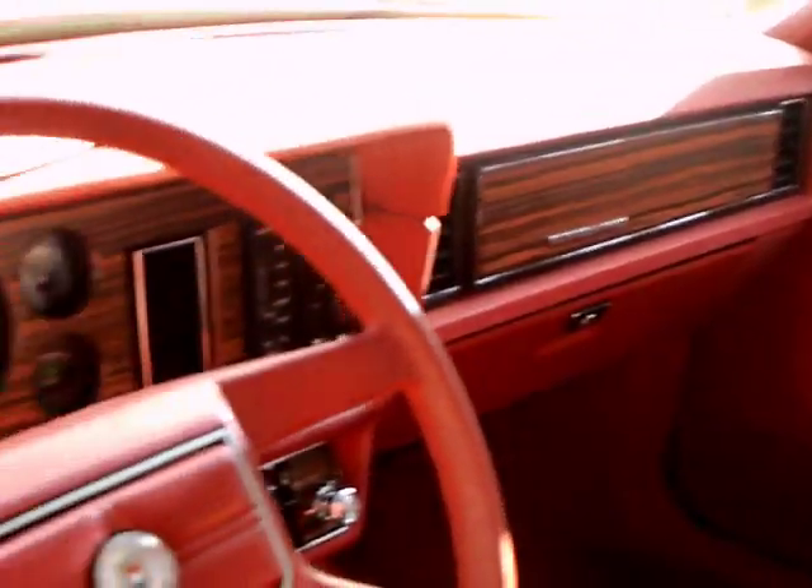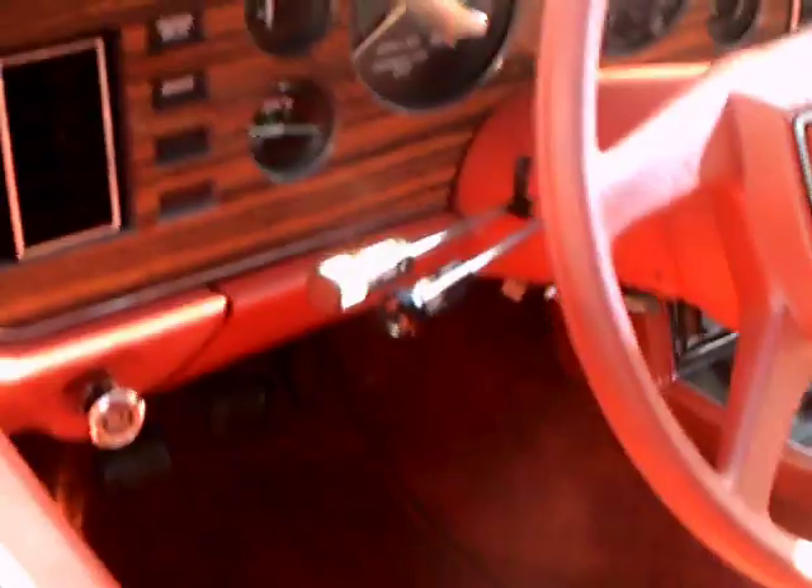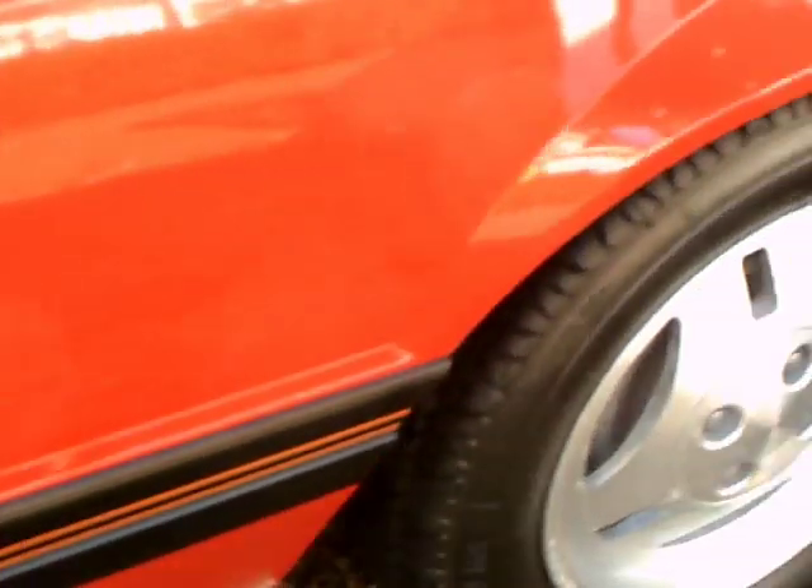This would have been the first year after the Mustang II. It's got that wood grain instrument panel and a 4-speed manual.